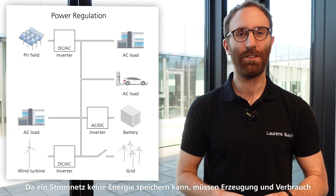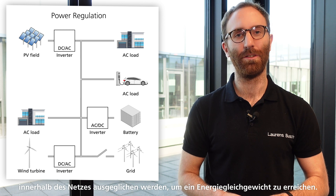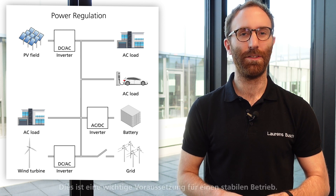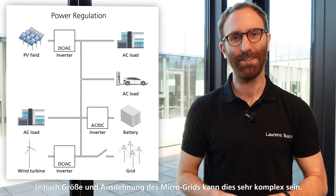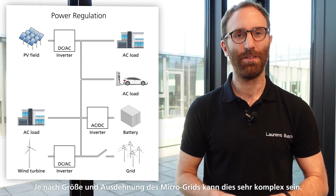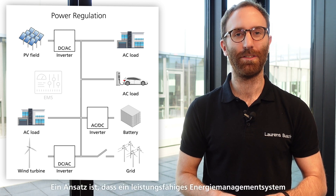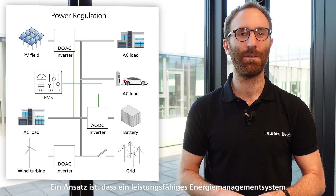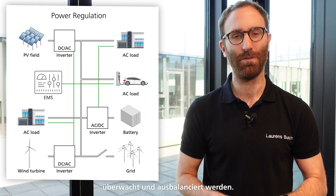Now let's talk about power regulation. As an electric grid cannot store energy, production and consumption need to be balanced in order to reach energy equilibrium. This is a key requirement for robust operation. Depending on the size and extent of the microgrid this can become very complex. One approach is to have a powerful energy management system take care of it by constantly balancing and monitoring all sources and loads.